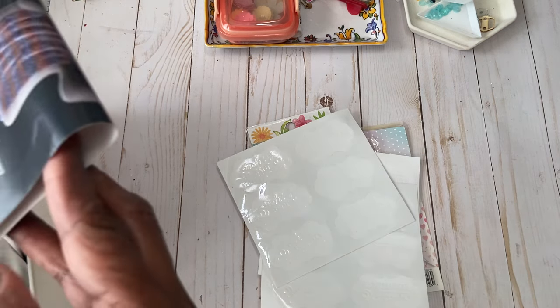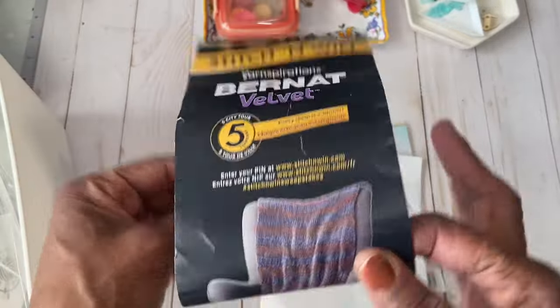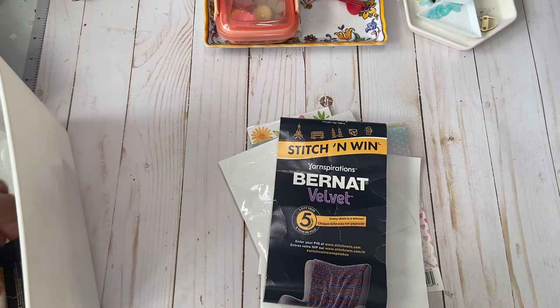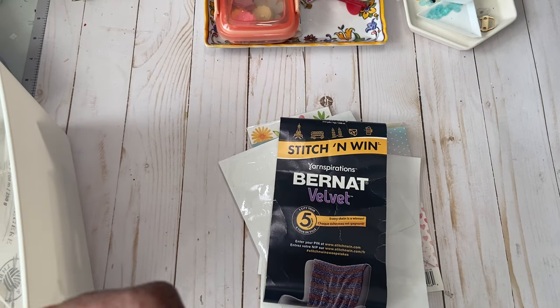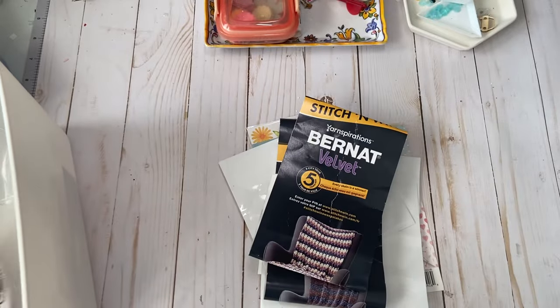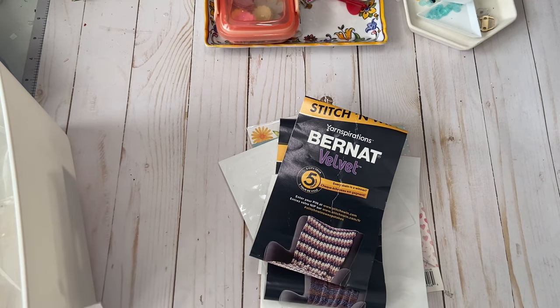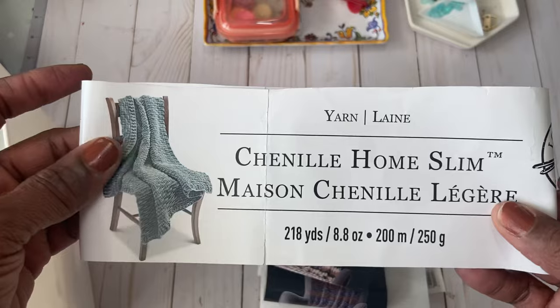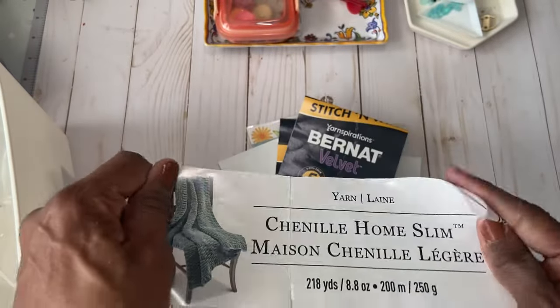Speaking of crochet, I made a blanket using this velvet yarn — several spools of it. I'm getting ready to take the blanket over to storage because it is so heavy. With velvet, I'll put it away for end of year. Here is another color that I had used to go with that blanket.